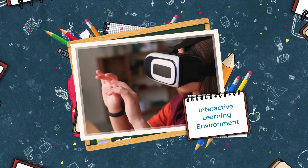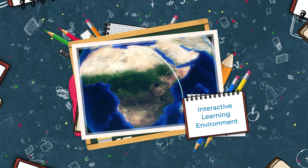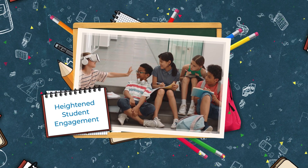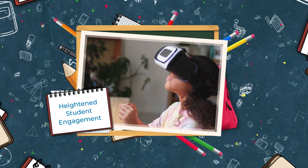Interactive learning environment: incorporating augmented reality in education makes learning more fun, interactive, and engaging. VR can jazz up boring lectures by creating interactive 3D simulations where students work together.